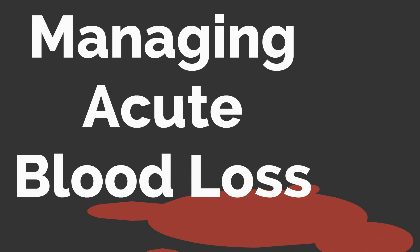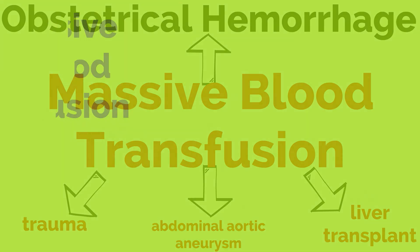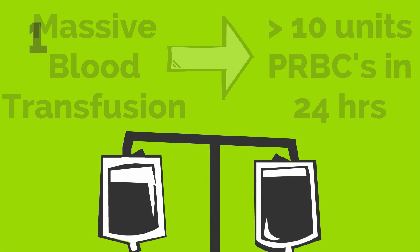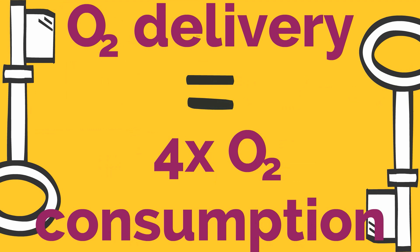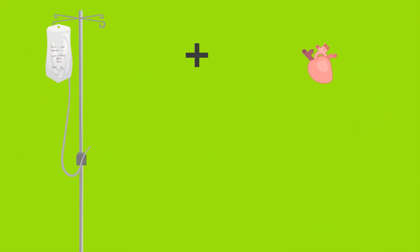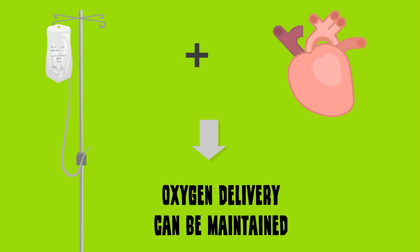Let's conclude by discussing evaluation and management of acute blood loss. Obstetrical hemorrhage is one of the leading causes of massive blood transfusion, along with trauma, ruptured abdominal aortic aneurysm, and liver transplant. Massive blood transfusion is defined as greater than 10 units of packed red blood cells in 24 hours. One unit of packed red blood cells is approximately 200 cc's of red cells and should raise the hematocrit by approximately 3 to 4 percent. A key point is that oxygen delivery is greater than four times oxygen consumption, so there is always enormous reserve. If intravascular volume is maintained during bleeding and cardiovascular status is not impaired, oxygen delivery can be maintained until bleeding becomes too excessive. This is why it is so important for anesthesia colleagues to aggressively give IV fluids during hemorrhage in order to maintain intravascular volume.